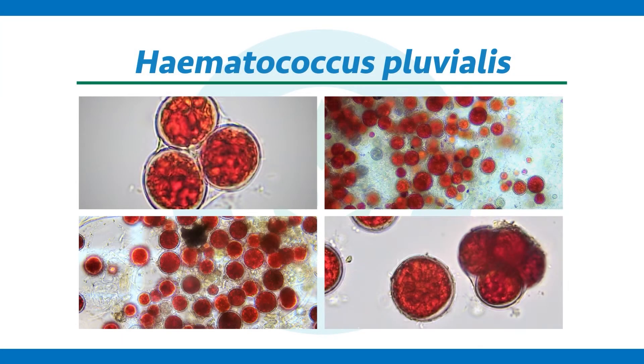But it can also shift to this red cyst stage under stress conditions like high UV light intensity or drought, in order to protect itself.